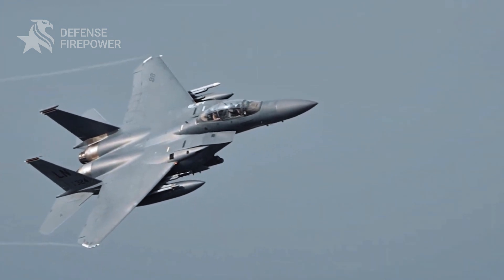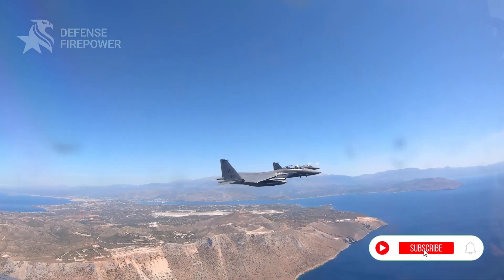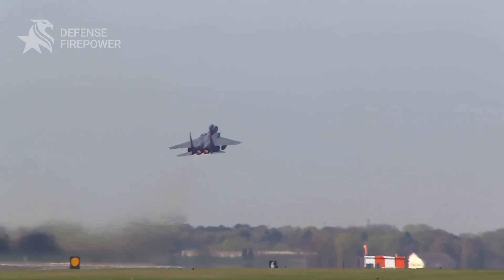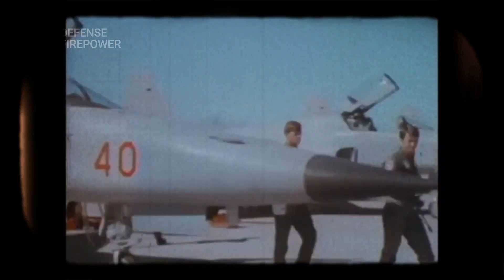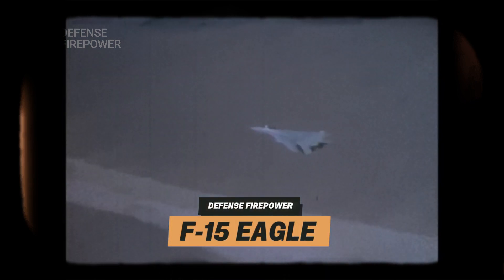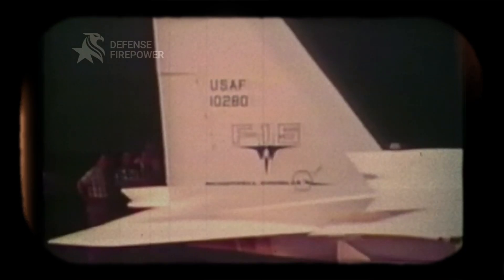Why do the American F-15 fighter jet's secret upgrades make it deadlier than ever? The sky is a battlefield, and in the 1970s, the US needed a fighter that didn't just compete — it needed one that dominated. Enter the F-15 Eagle, a jet so powerful and advanced that even decades later, it's still ruling the skies. But what makes this aircraft an undisputed legend? Let's find out.